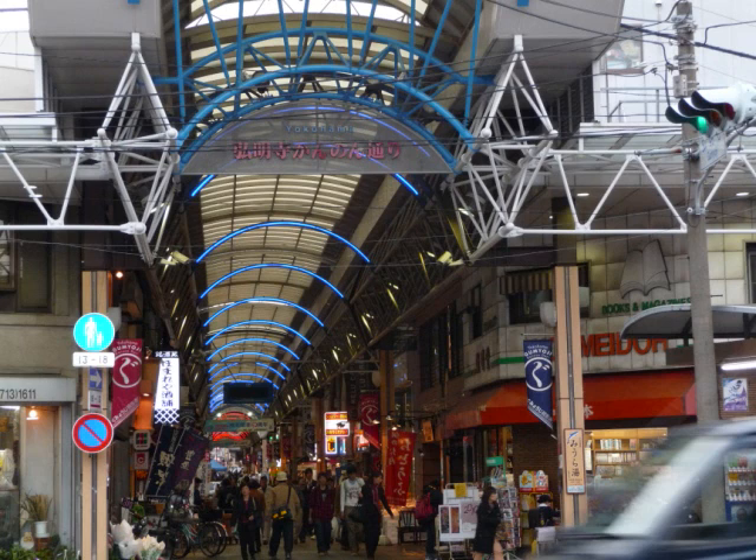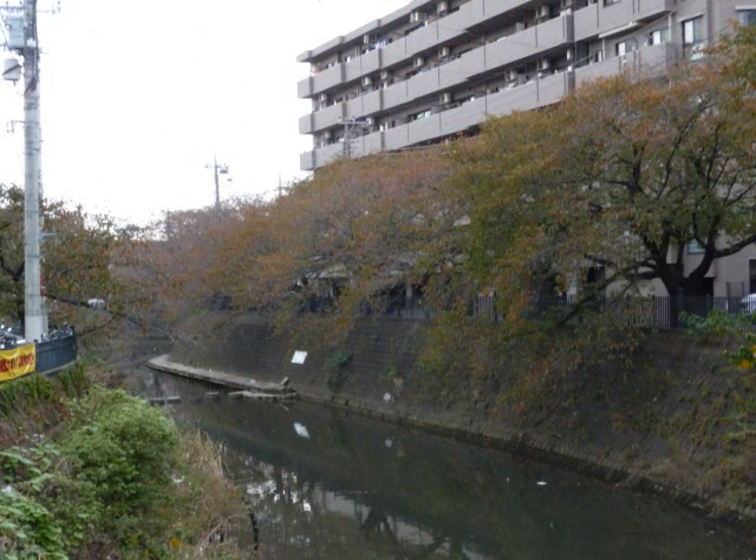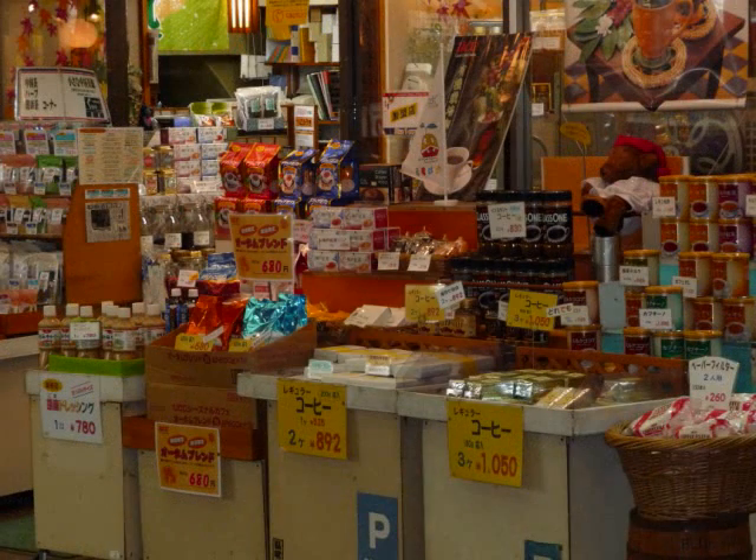The next picture shows the Gumiyoji shopping arcade named Kannon Dori. This shopping arcade is the oldest temple town within Yokohama city. It is about 400 meters in length and 8 meters in width. This shopping arcade's location is unusual because a river runs through the center of the arcade. This is very rare. If you visit the shopping arcade, you will feel the power of life. Incidentally, this place is often used to shoot film dramas.